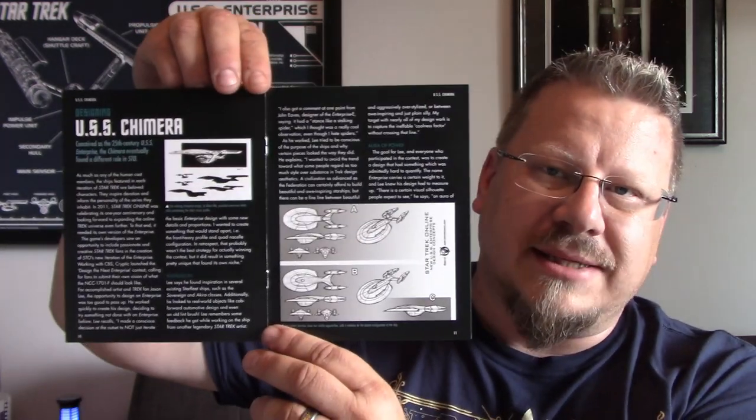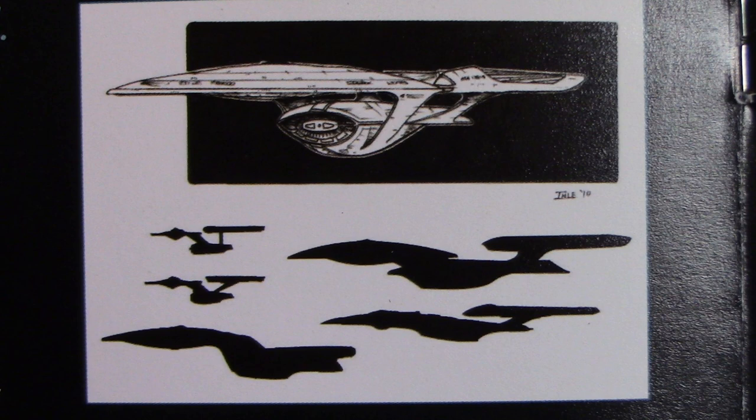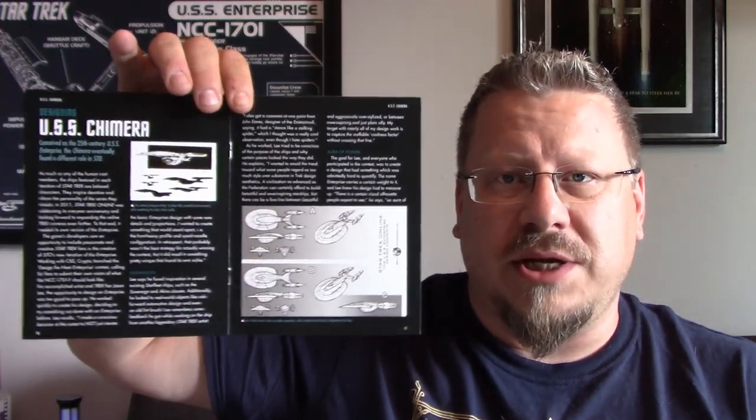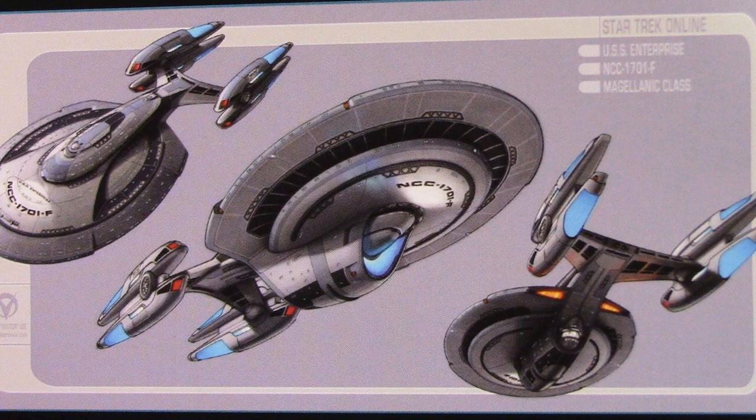Next up we have 'Designing the USS Chimera' with some concept sketches. It says the winning Enterprise design by Adam Eel provided some new twists while maintaining the ship's classic profile. We've actually featured Adam on our channel twice — two interviews with him talking about this design and the Enterprise F from Star Trek Online. There are also more sketches of the Chimera class, noting that Lee's initial sketches show two similar approaches with a variation of the dorsal configuration.